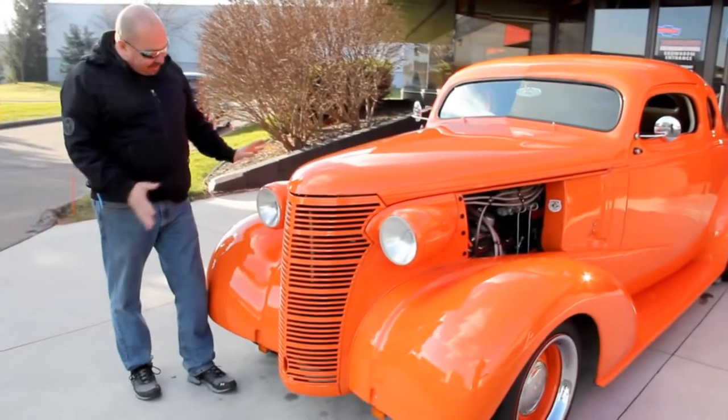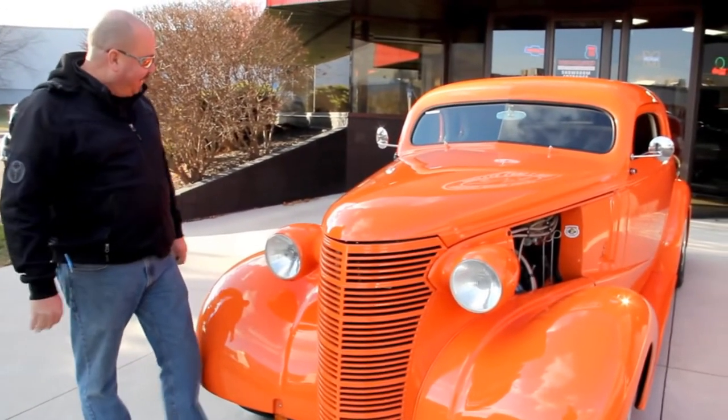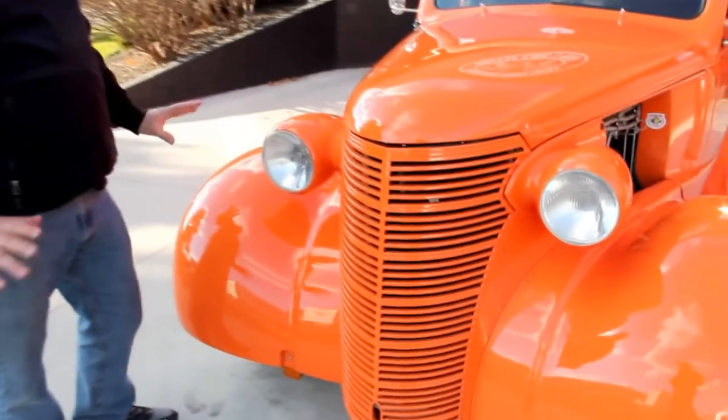All right, as you can see, she is absolutely gorgeous. This is one hot automobile. I love this car. The paint is beautiful on it. The bodywork is beautiful.